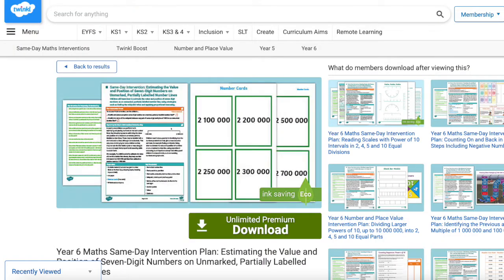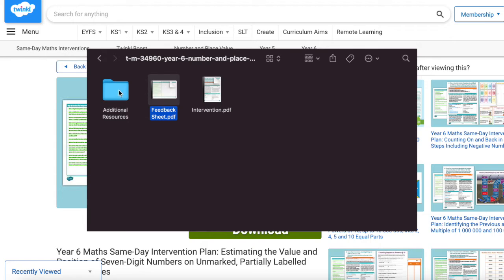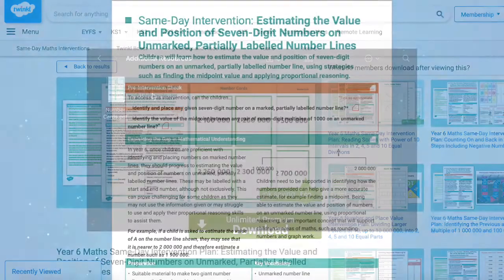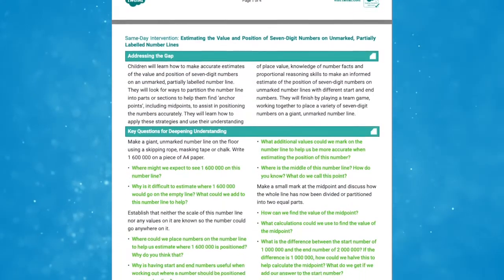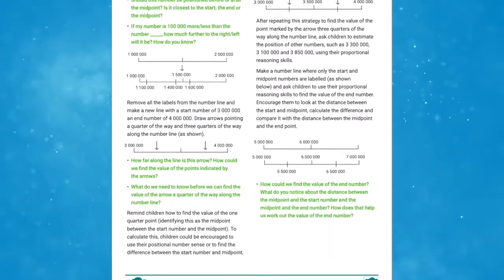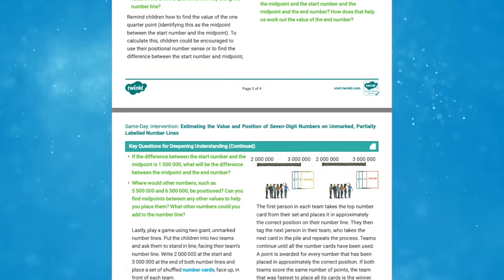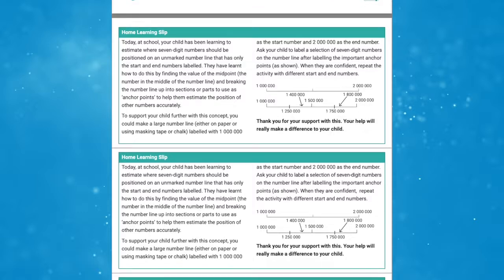Let's take a look at one of these plans in further detail. This is the Year 6 maths same-day intervention plan: estimating the value and position of seven-digit numbers on unmarked or partially labelled number lines. Through the questions and activities, children learn how to apply strategies and use their place value number facts and proportional reasoning skills to make an informed estimate of the position of seven-digit numbers on a number line with a different start and end number.